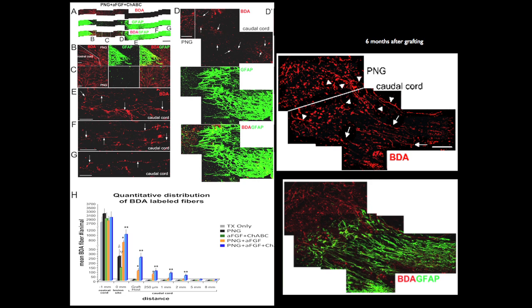In order to urinate, there's a CPG for urination way down in the lower part of the spinal cord. We had no idea if we could bridge the lesion so that axons go that far, or if they even have to. We just didn't know. So here's what we've found — it's actually rather remarkable.